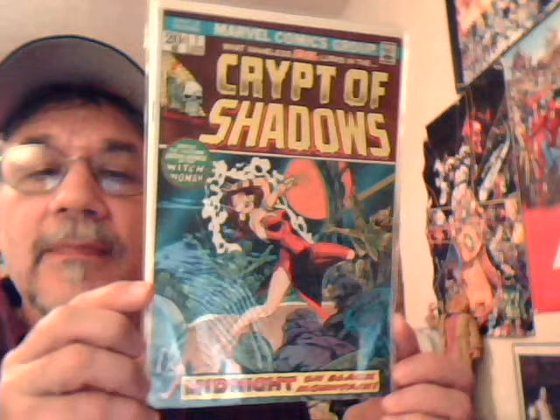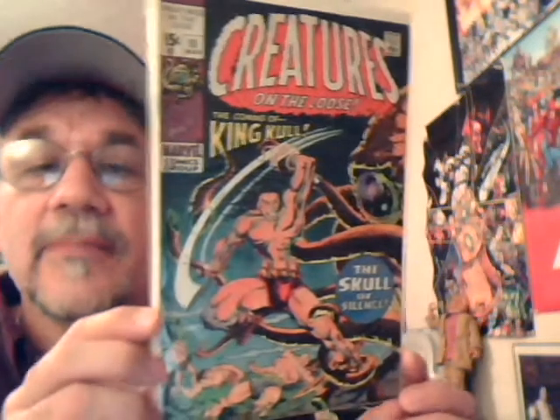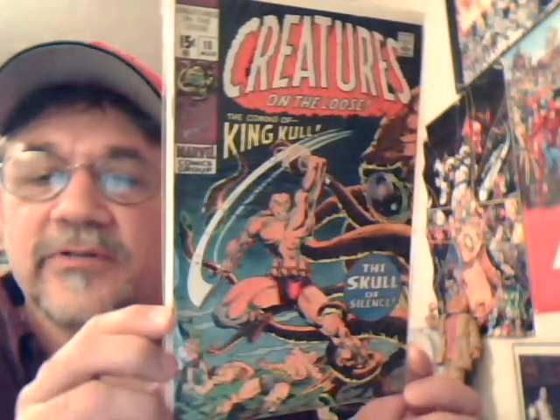Crypt of Shadows number one — looks like Gil Kane on the cover. Cool little title. And Creatures on the Loose number 10 — first appearance of King Kull.